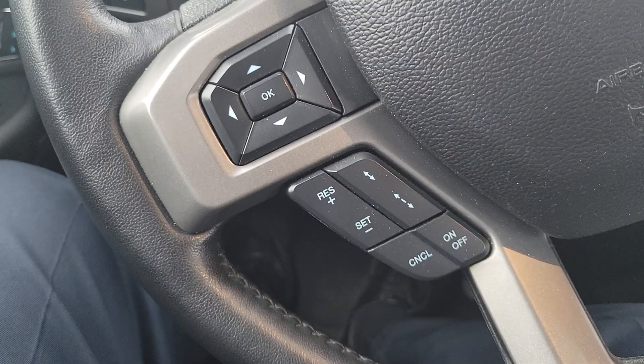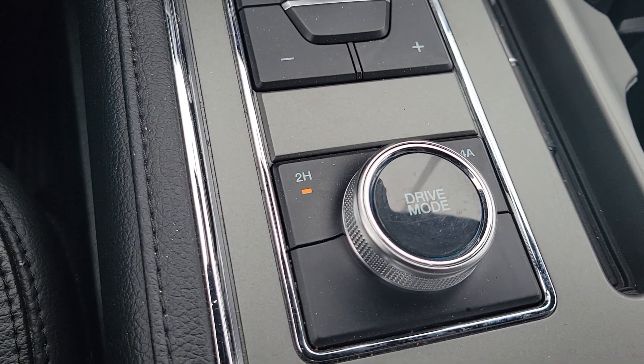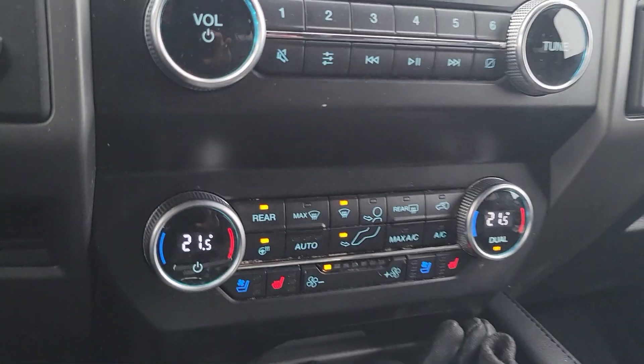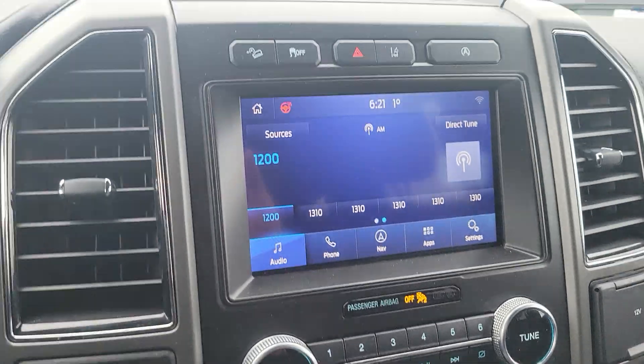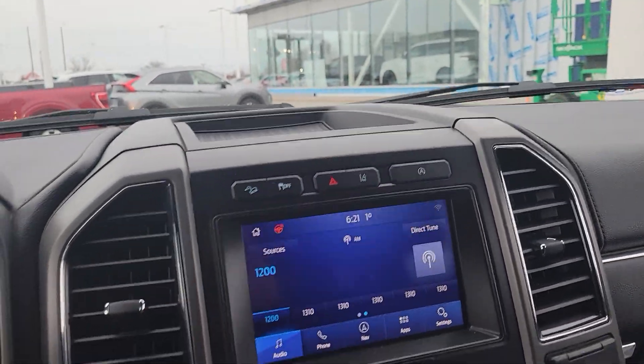So you can see here it's got adaptive cruise control. That's how you get into gear. It's got five different drive modes, heated seats, cooled seats, heated steering wheel, Sync 3 system, and lane keep assist over here.